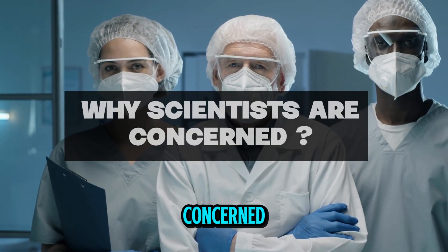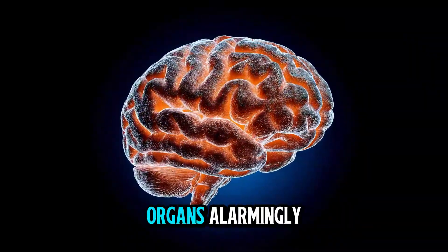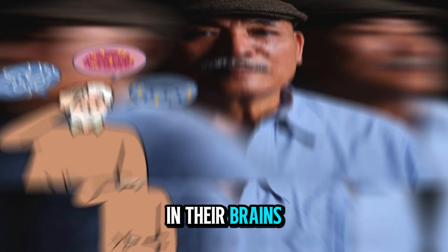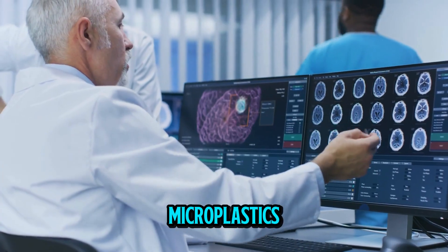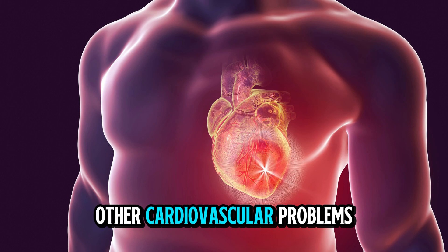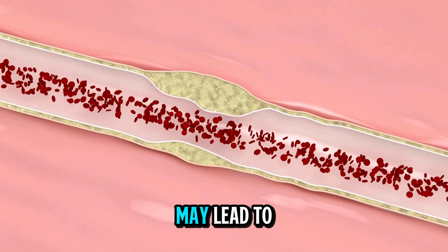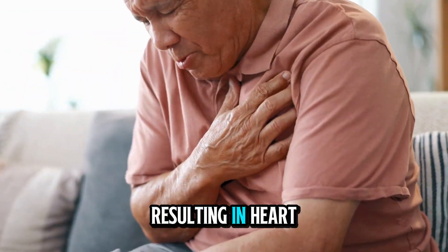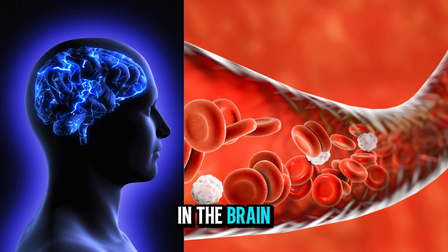Why are scientists concerned? Recent studies show that microplastics concentrate more in the brain than in other organs. Alarmingly, people with dementia have shown 10 times more plastic in their brains, raising concerns about long-term neurological effects. The accumulation of plastics in arteries can increase the risk of heart disease and cardiovascular problems. Studies suggest microplastics in the bloodstream may lead to arterial blockages and inflammation, potentially resulting in heart attacks or strokes.